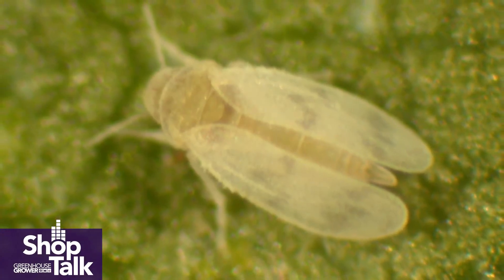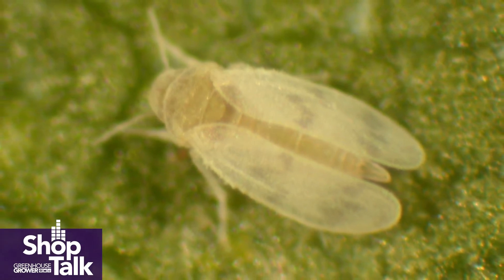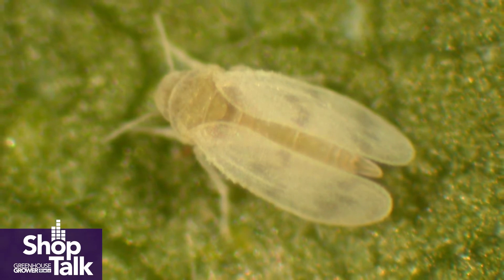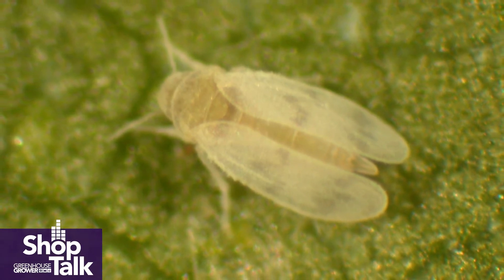White flies can also move into the greenhouse as adults when vents are open. Here in Texas, when there's cotton defoliation activities going on around or close by greenhouses, the adults will move into the greenhouse if vents are open. So it is best to keep them out by inspecting or treating the seedlings and cuttings when they come in, or by protecting the greenhouse with screens to avoid the adults from coming in.